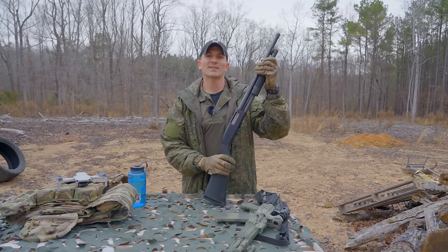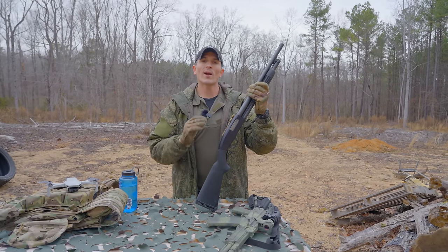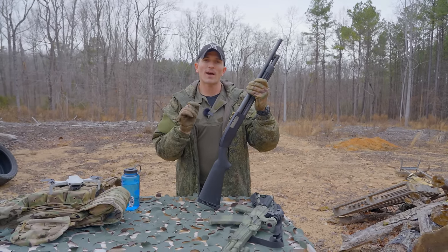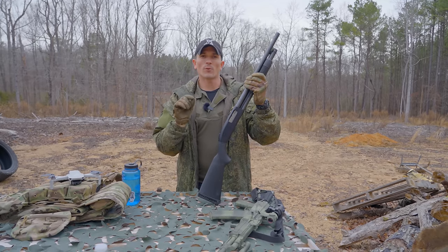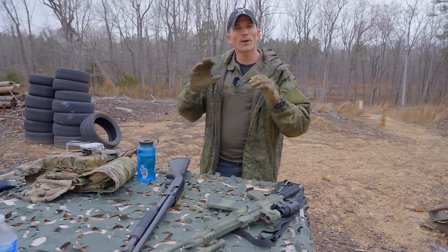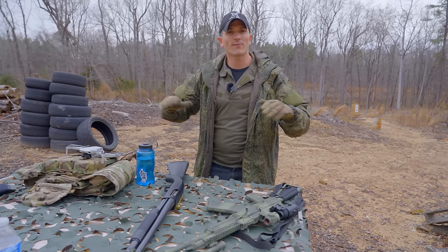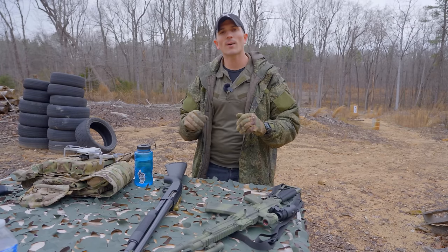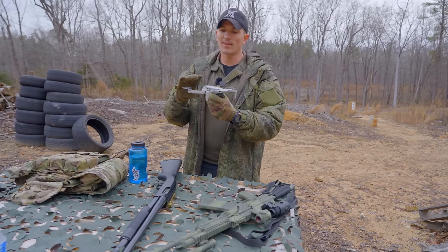Hey, what's up guys, welcome back to the channel. Today I'm going to be talking about shotguns and where I think they fit on the modern battlefield when it comes to combating modern man-made horrors, aka drones. When I'm talking about drones, I'm not talking about Predator drones or Global Hawks or any of the larger UAVs that can fly thousands of feet in the air — I'm talking about more man-portable, commercially available drones.